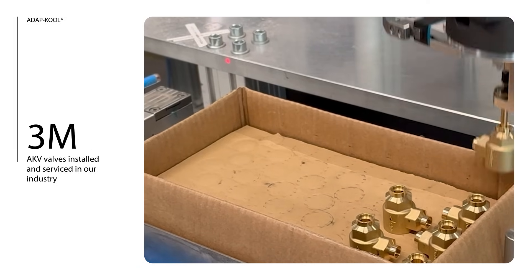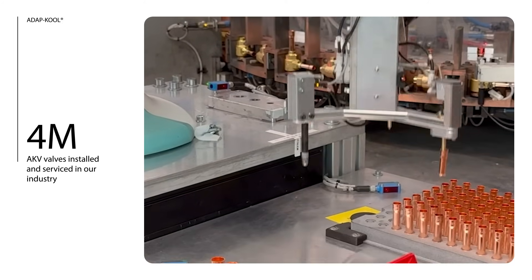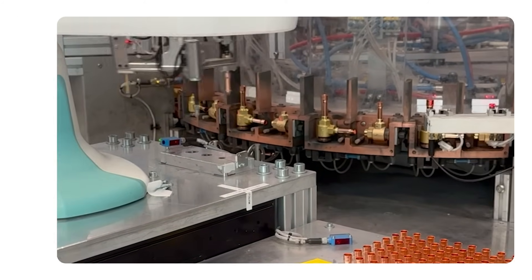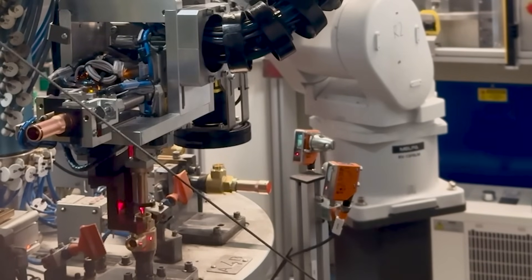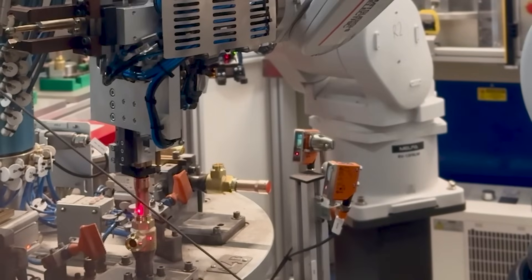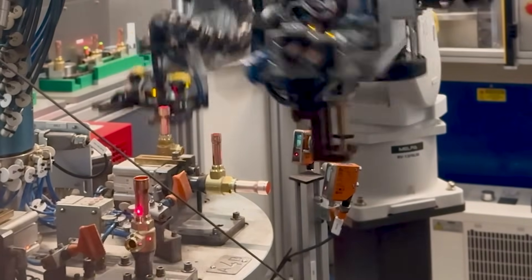In the history of Danfoss AKV products, more than 4 million AKV valves have been installed and served in our industry. It is recognized by customers all over the world as a reliable expansion solution. It ensures cabinets and your reputation remain reliable.